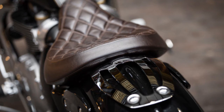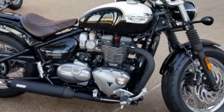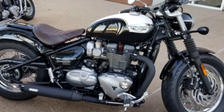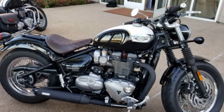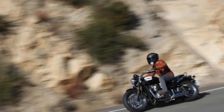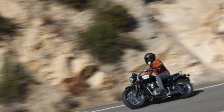The dual 310mm front rotors slowed by Brembo twin-piston calipers provide excellent stopping power. Hard braking is confidence-inspiring with the well-damped fork. Out back, the Speedmaster uses a 255mm single rotor and single-pot Nissin caliper. ABS is standard and is unable to be disengaged.